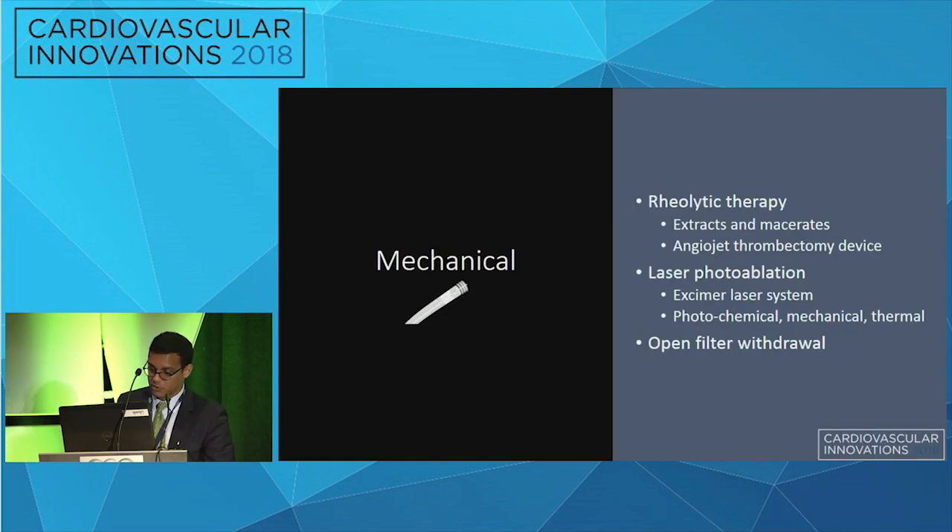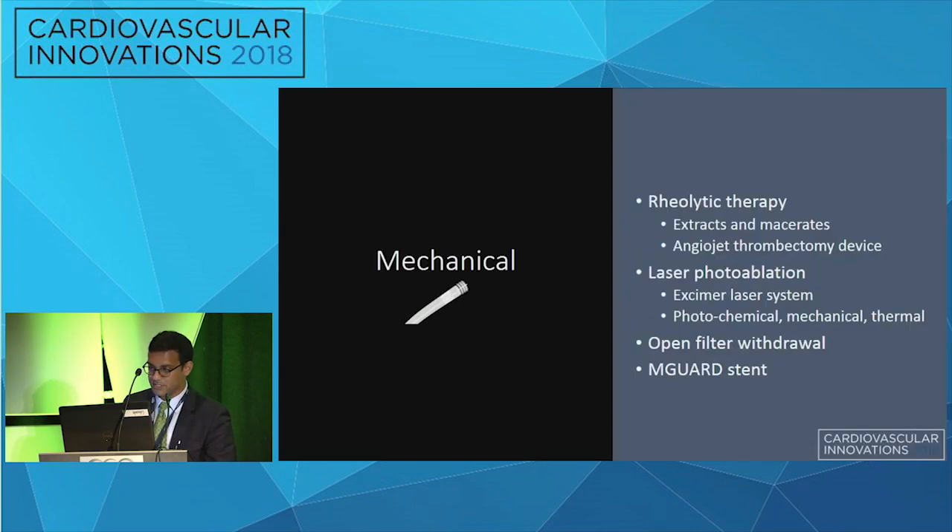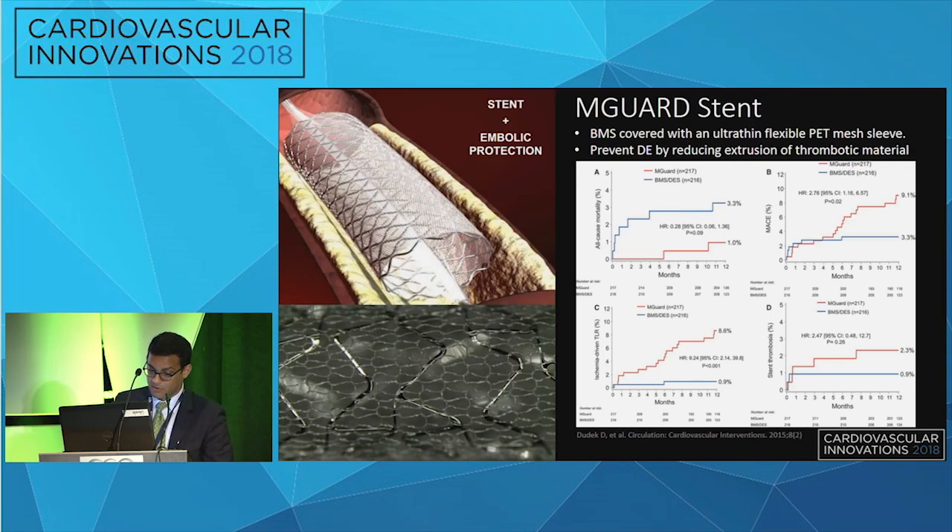The third mechanical option is open filter withdrawal, reported in a UK case series of nine patients with cannonball-like thrombus. An EV3 Spider filter slightly larger than the vessel diameter is delivered distally and retrieved in an open fashion to the guide, ensuring only the neck is retrieved. Eight of nine patients had complete thrombus removal, though one dissection occurred. The M-Guard stent — a bare metal stent not approved in the US, covered with an ultra-thin flexible PET mesh sleeve — was designed to prevent distal embolization by reducing extrusion of thrombotic material.